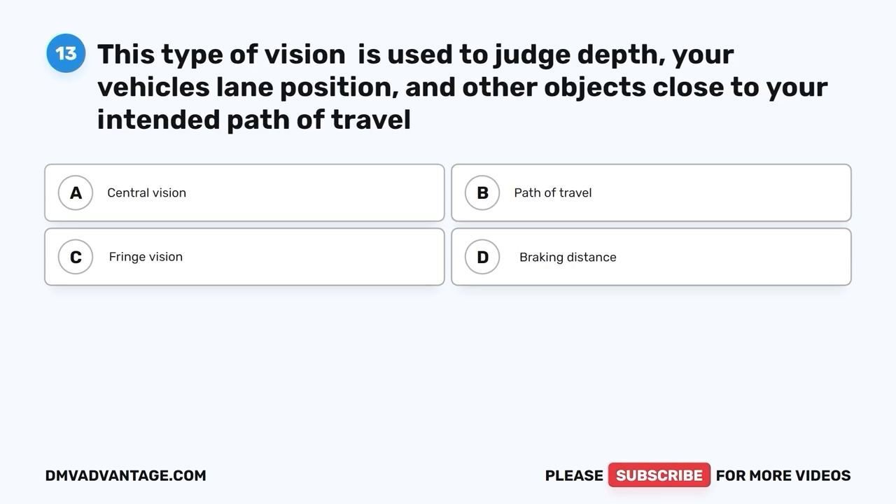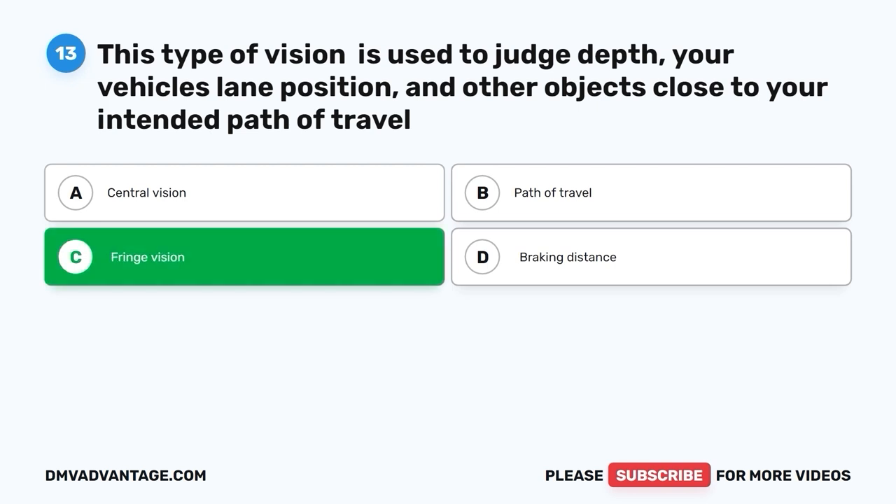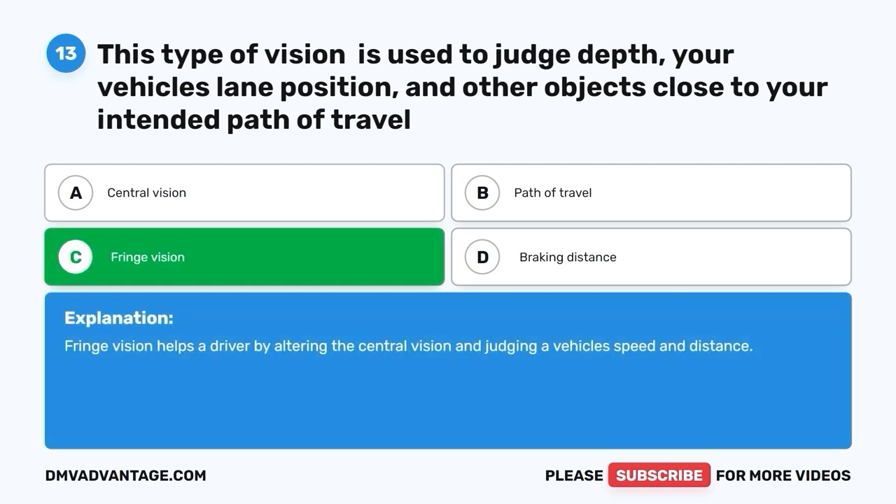Question 13. This type of vision is used to judge your vehicle's lane position and other objects close to your intended path of travel. A. Central vision. B. Path of travel. C. Fringe vision. D. Braking distance. The correct answer is C, fringe vision. Fringe vision helps a driver by alerting the central vision and judging a vehicle's speed and distance.